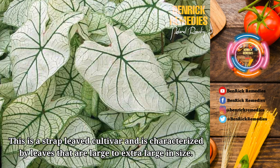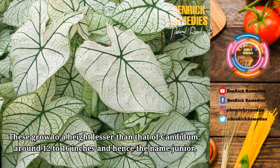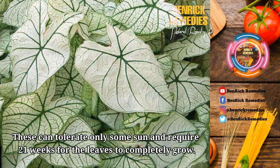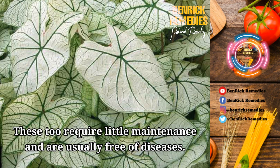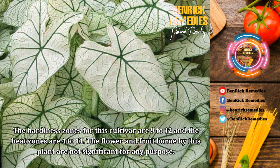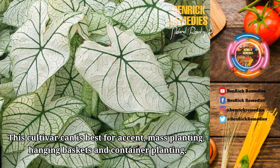4. Candidum Junior. This is a strap-leaved cultivar characterized by leaves that are large to extra-large in size. The leaves are white with dark green veins. These grow to a height lesser than that of Candidum, around 12 to 16 inches, hence the name Junior. These typically have a spread of around 14 inches. These can tolerate only some sun and require 21 weeks for the leaves to completely grow. These require little maintenance and are usually free of diseases. However, they might sometimes attract slugs and snails. The hardiness zones for this cultivar are 9 to 12 and the heat zones are 4 to 11. The flower and fruit borne by this plant are not significant for any purpose. This cultivar is best for accent, mass planting, hanging baskets, and container planting.